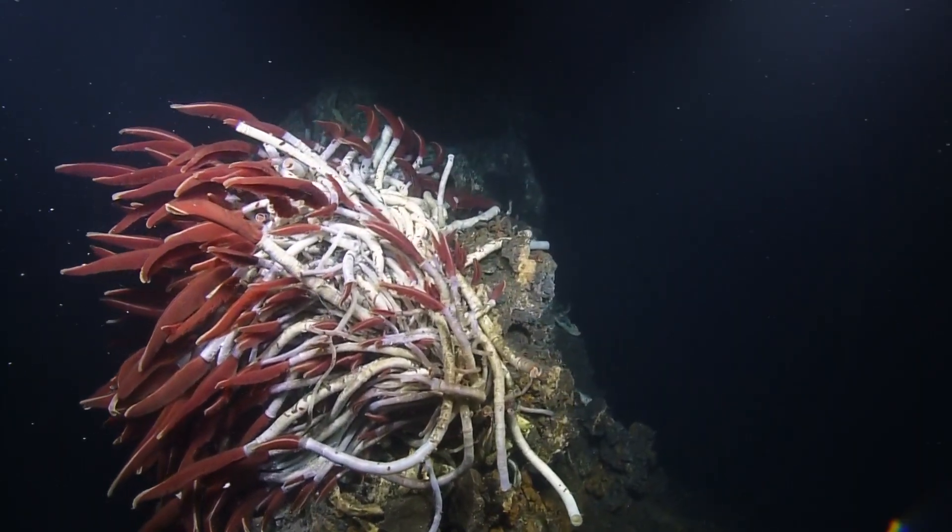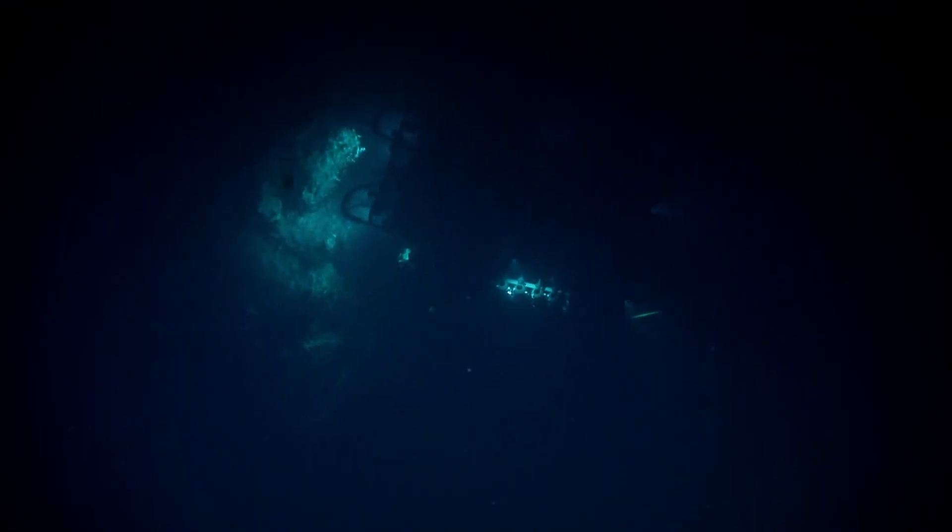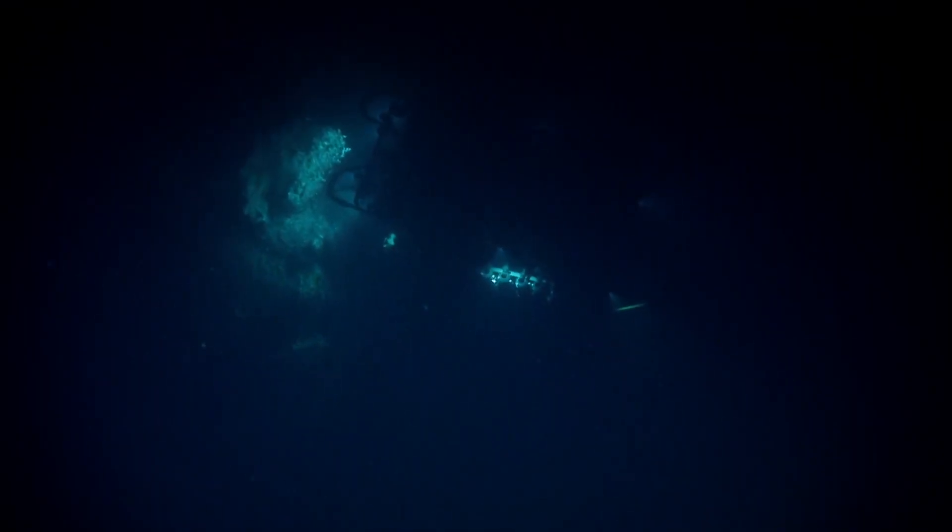These animals — the tube worms that you're seeing — don't actually even have a mouth, and they don't have a gut. They are basically farming bacteria inside their tissues in order to get nutrition.